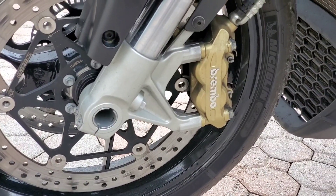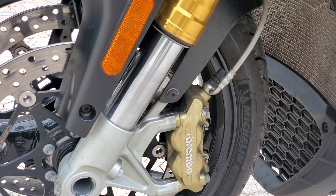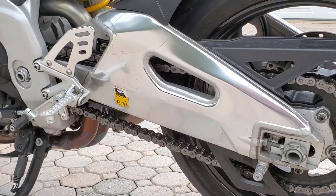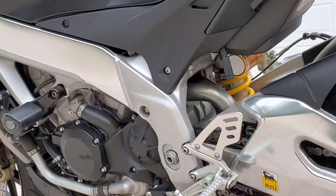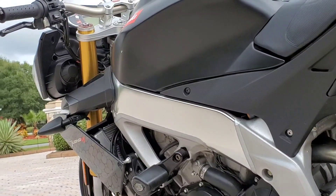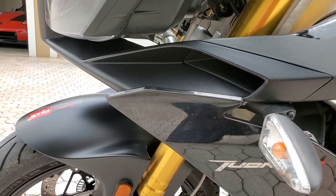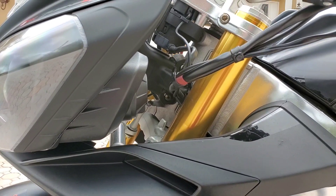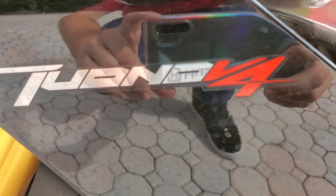The Brembo monoblock radial calipers clamp down on dual 320mm floating stainless steel discs. In the rear, a Brembo floating caliper with two 32mm isolated pistons clamps down on a 220mm disc. The twin-spar aluminum frame and double-braced aluminum swing arm complement each other nicely with a polished shine. The suspension, courtesy of Sachs, features an upside-down 43mm fork adjustable for spring preload, hydraulic compression dampening, and rebound dampening. The rear piggyback monoshock from Sachs is also adjustable for preload, compression, and rebound dampening.